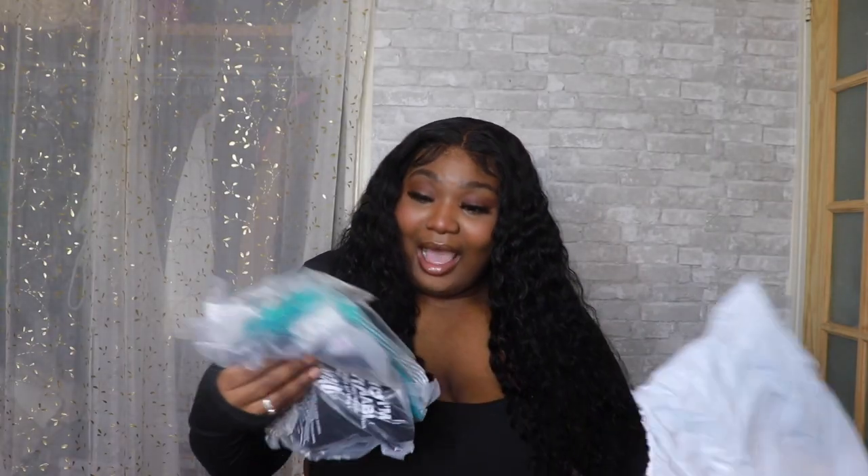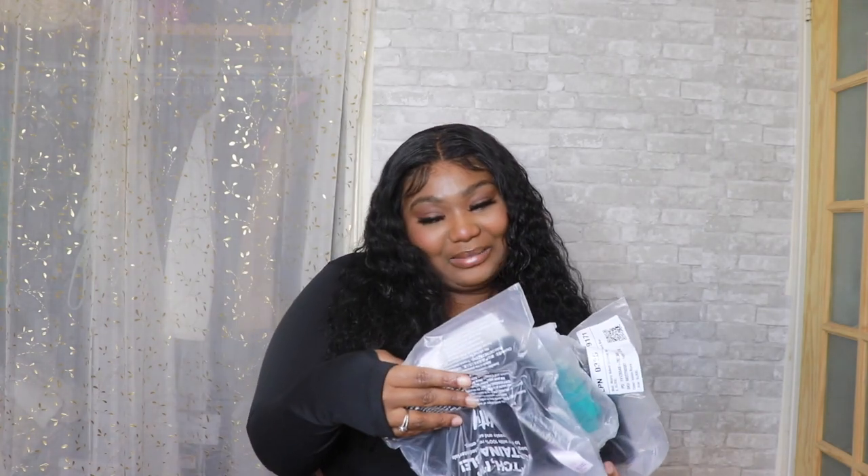If you're new and don't know what Yitty is, it is Lizzo's brand — Lizzo's shapewear, loungewear, and intimates brand. It's underneath Fabletics, so when you go on the website you go through Fabletics. These items were purchased with my own money, so all opinions are raw and true. We got three items, let's get into the try-on!